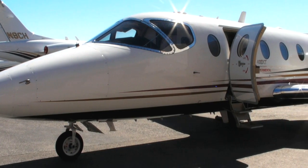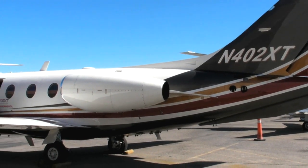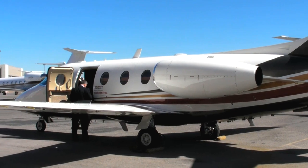This is Russ Niles reporting for AvWeb from NBAA in Las Vegas. What is a remanufactured airplane? Next in Aerospace's John Frivola explains.